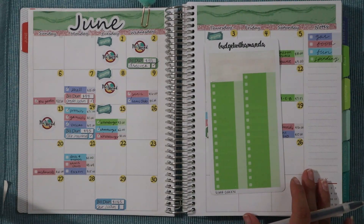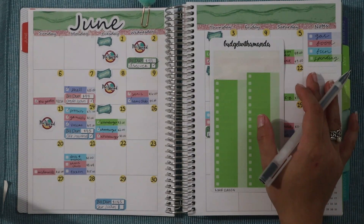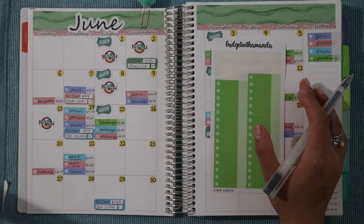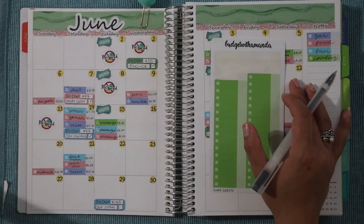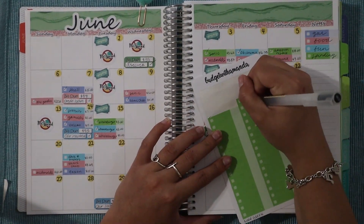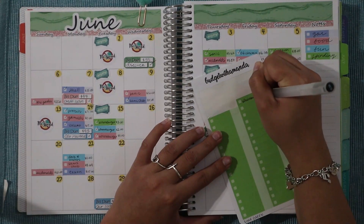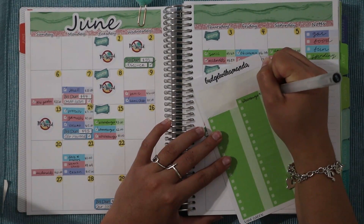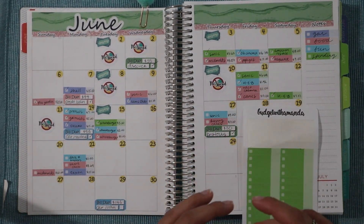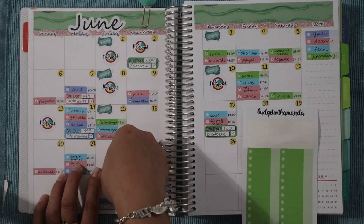That's all the fun expenses. Lastly, we have spending, which is in the color lime green. I was doing really well and not using any of it until the 22nd — yesterday — when we wanted to get Whataburger. I took it from spending money since we were already low on food. We got Whataburger and that was $15.05.